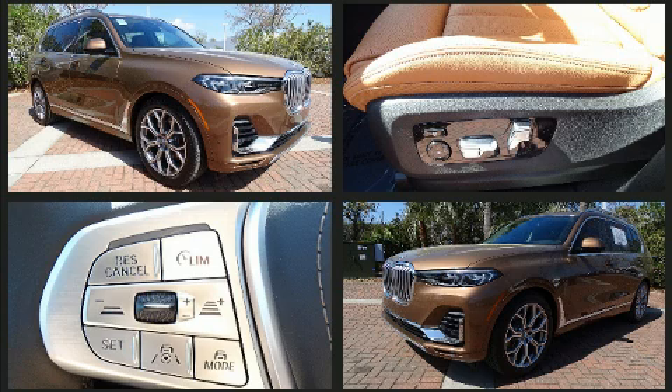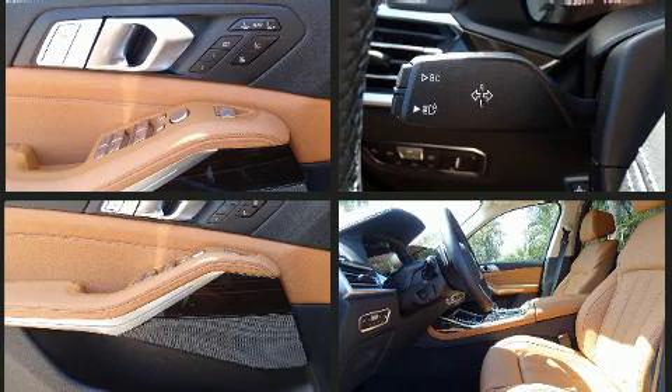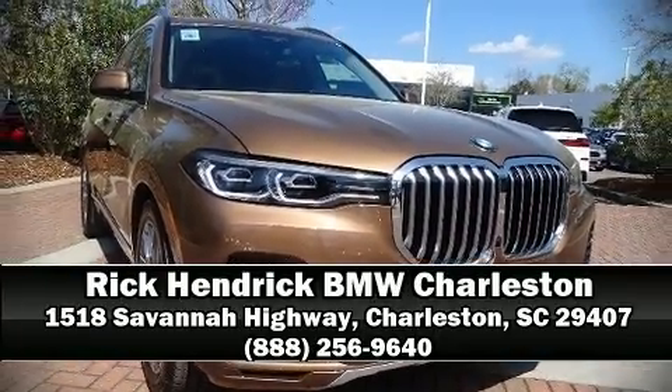Traction control and four-wheel disc brakes with ABS ensure safety and maximum capability, assisted by self-leveling rear suspension which maintains optimal driving geometry. Stop by our dealership or give us a call for more information.